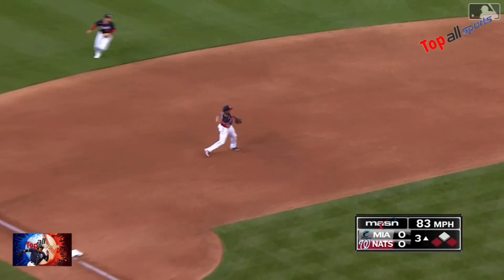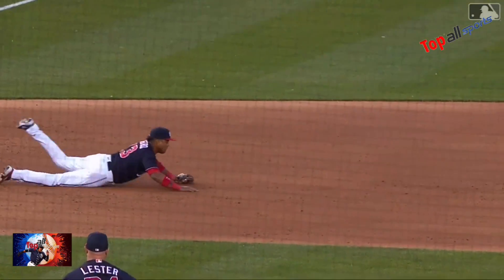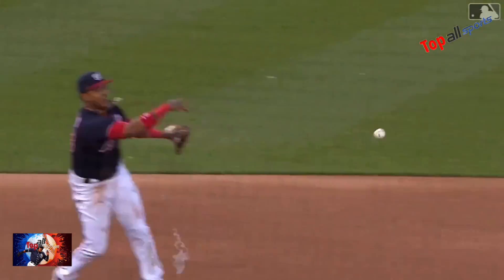Ground ball left side. There's Castro to the dirt, and a great play to get the third out here in the third inning. Starlin Castro saves a run.